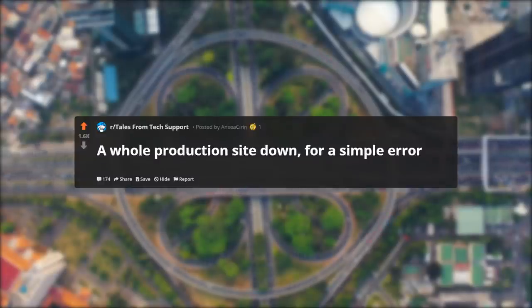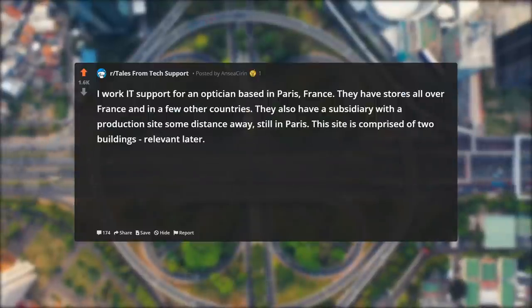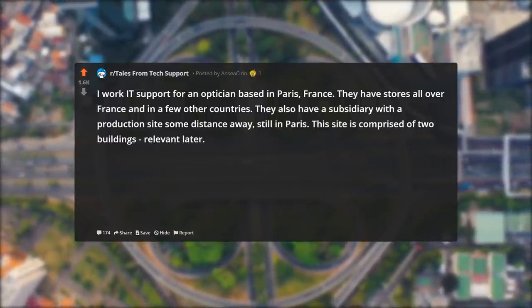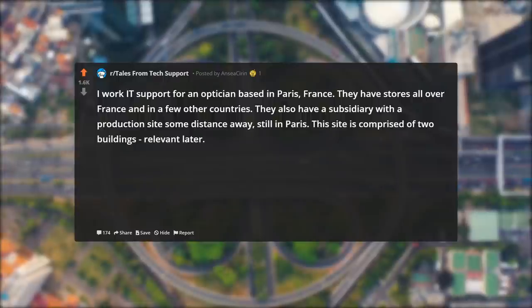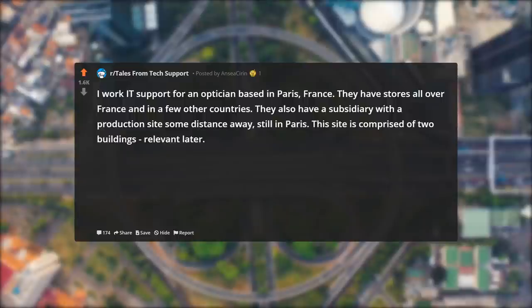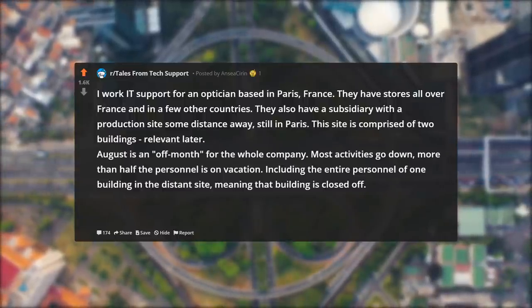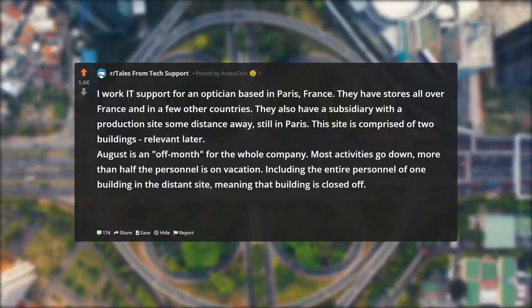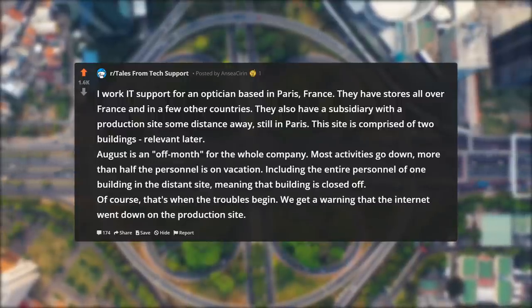A whole production site down for a simple error. I work IT support for an optician based in Paris, France. They have stores all over France and in a few other countries, and a subsidiary with a production site some distance away, still in Paris — comprising two buildings, relevant later. August is an off-month for the whole company: most activities go down, more than half the personnel is on vacation, including the entire personnel of one building at the production site, meaning that building is closed off. Of course, that's when the troubles begin.